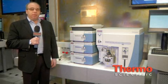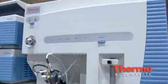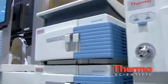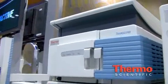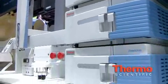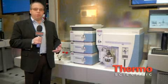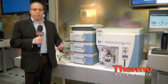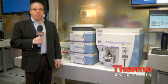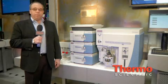The Transcend system incorporates turbulent flow technology for online extraction. Customers in food, environmental, pharmaceutical, and clinical research toxicology applications all have sample prep problems. One of the things we do with the Transcend system, empowered with turbulent flow technology, is reduce sample prep steps, reduce cost, and also increase data quality with the mass spec.